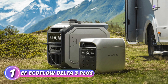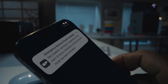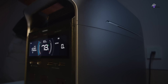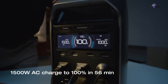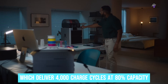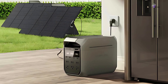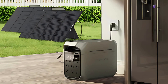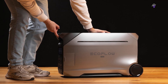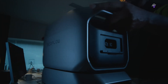Number 1: EF EcoFlow Delta 3 Plus. If you're looking for a solar generator with high durability, the Delta 3 Plus from EF EcoFlow is an excellent choice. The secret to its long-lasting power lies in the lithium iron phosphate cells, which deliver 4,000 charge cycles at 80% capacity — translating to a lifespan of about 10 years, at least 25% longer than most competitors. The battery pack is also rated IP65, meaning it is splash-proof, dust-proof, and oil-proof, designed to withstand the elements.